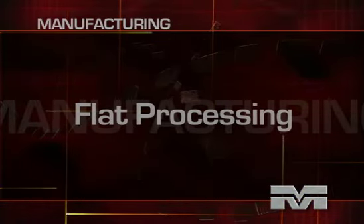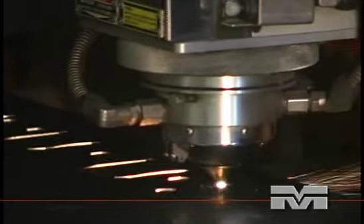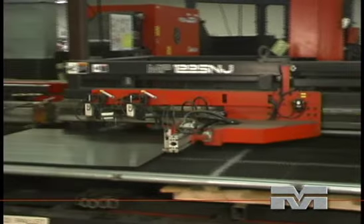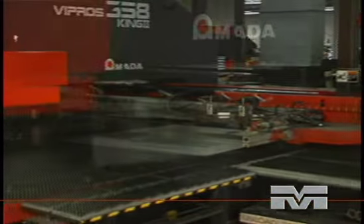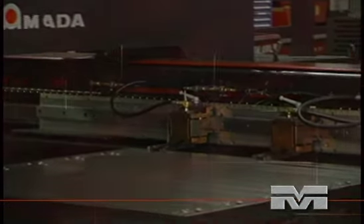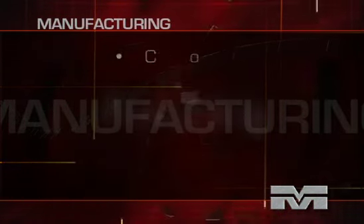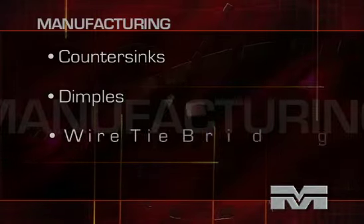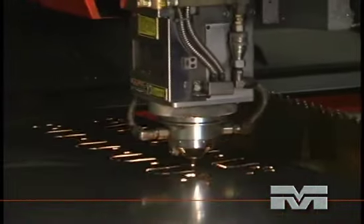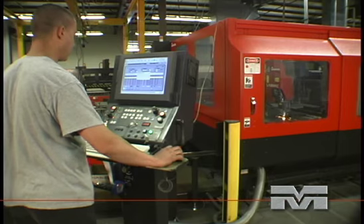The manufacturing process begins with flat processing. We apply the latest in CNC turret punching and laser technologies to produce your parts. Turrets equipped with autorobotic load and unload systems provide uninterrupted processing of parts, dramatically increasing output. Many features can be included in the punching operation economically including countersinks, dimples, and wire tie bridges. Laser cutting provides reliable and economic processing of intricate design features in many different metals, and a full range of thicknesses.